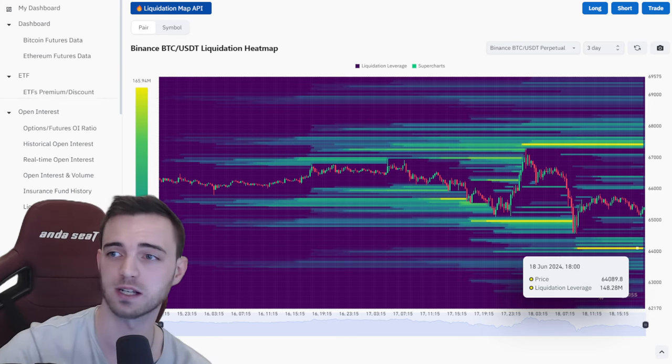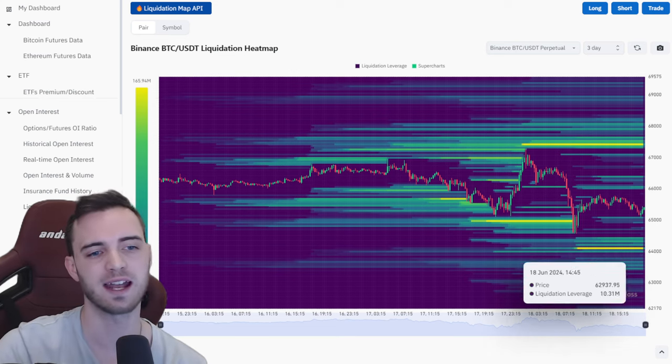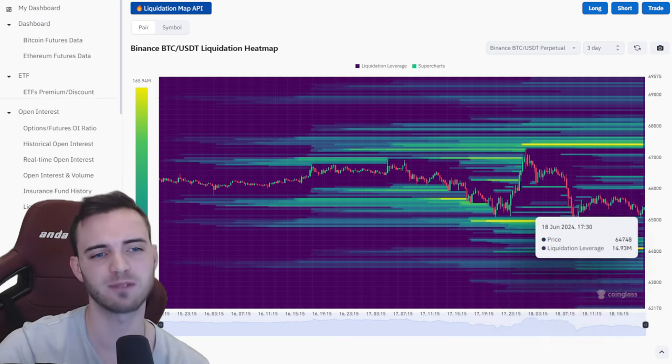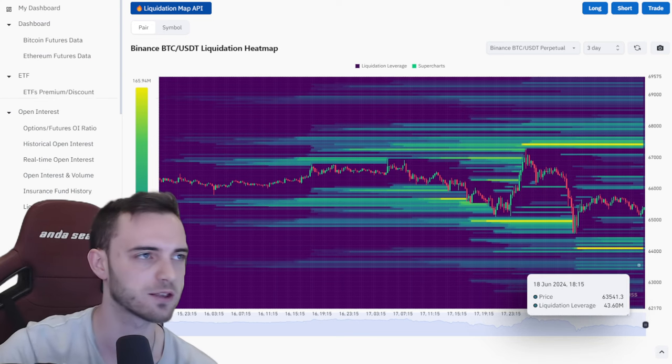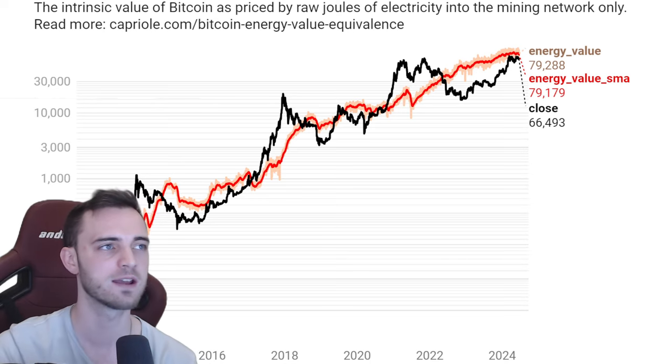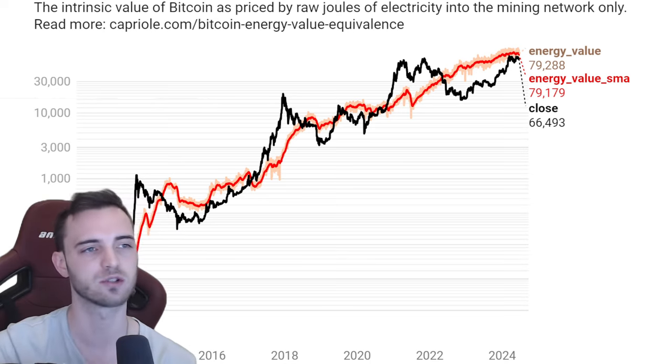We also have $148 million towards the lower side. So if they do want to bring this down lower, I'm in the middle right now until we really get to about 63.5. If we get to 63.5, it's looking very, very good for a potential long.